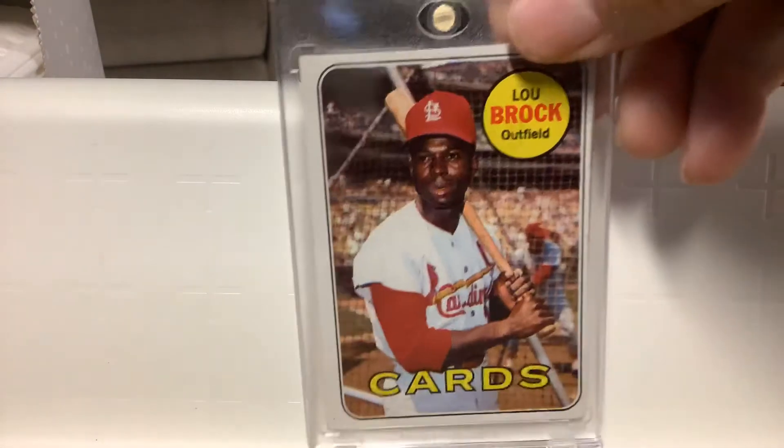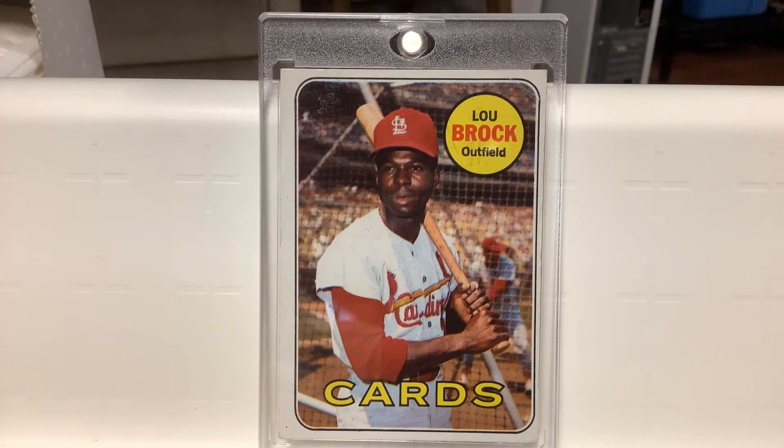Here's another one of my favorite Lou Brock cards — '69. I think the color is incredible. Outside the cage, posing. Looks like Mike Shannon in there hitting.